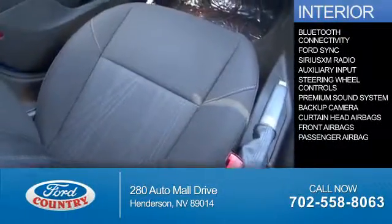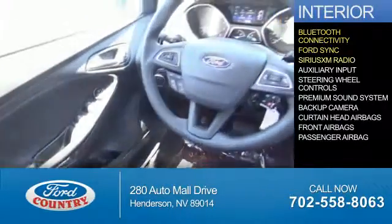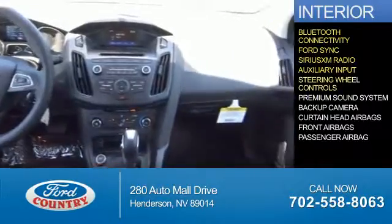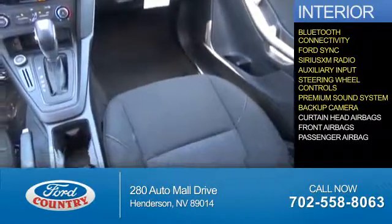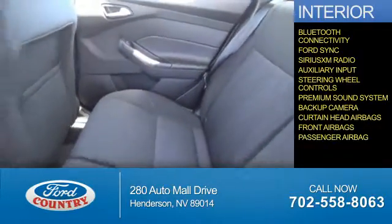Inside you'll find Bluetooth connectivity, Ford Sync voice activation, Sirius XM satellite radio, an auxiliary input, steering wheel controls, a premium sound system, a backup camera, curtain head airbags, front airbags, and a passenger airbag.